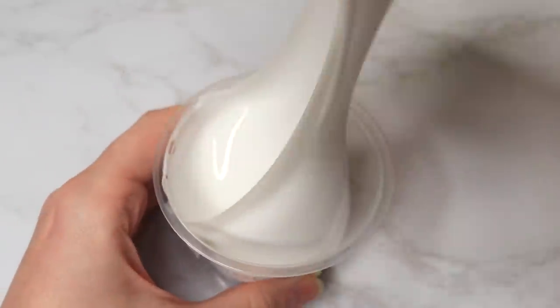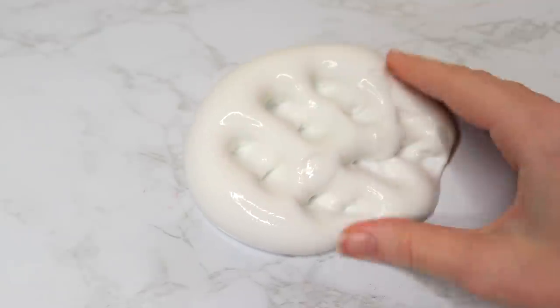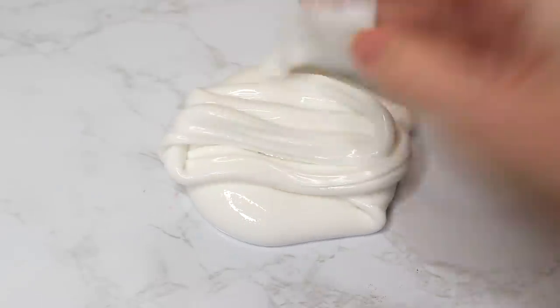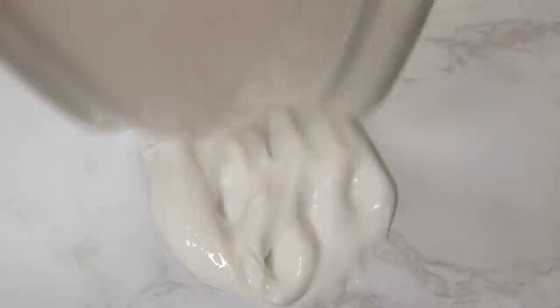This next slime is called Eggnog, and this is like a thick and glossy slime. I couldn't detect any eggnog scent in it, so I'm pretty sure it was unscented. It was kind of similar to the last one even though it had a different texture — they were both plain white — so it would have been nice to see something a little different, but it was still really fun to play with.